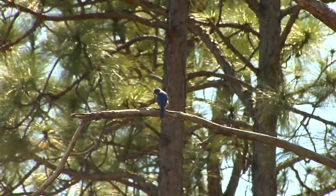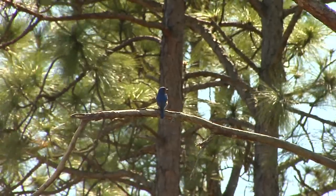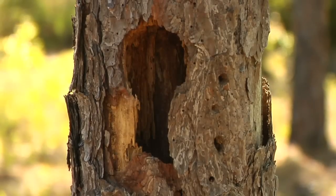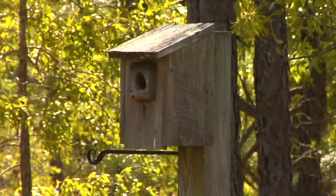Bluebirds are small members of the thrush family related to robins, and they reproduce unlike most birds in that they build the nest inside a cavity — especially abandoned woodpecker holes, rotted fence posts, or holes in dead trees or snags. They also really like to use bluebird nest boxes that people put around their homes and farms.